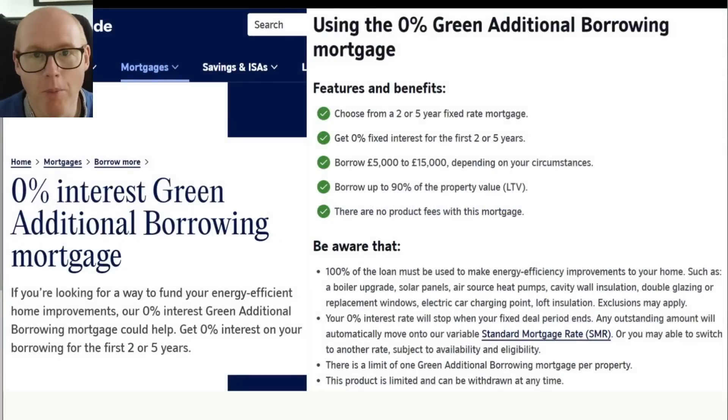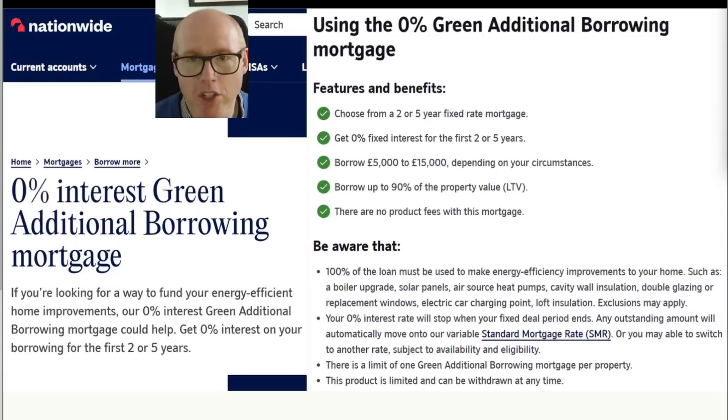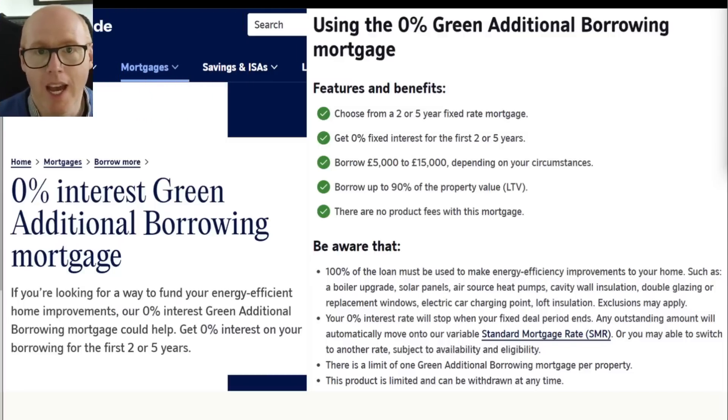But for the rest of us that may not be entitled to any of that for whatever reason, there are some great deals by building societies and other traditional commercial lenders. Here's a little example from Nationwide. If you've already got your mortgage with Nationwide then you can get 0% interest on any additional borrowing, with a term anywhere between two to five years, and you can borrow up to £15,000 for energy efficiency improvements like heat pumps and solar panels.